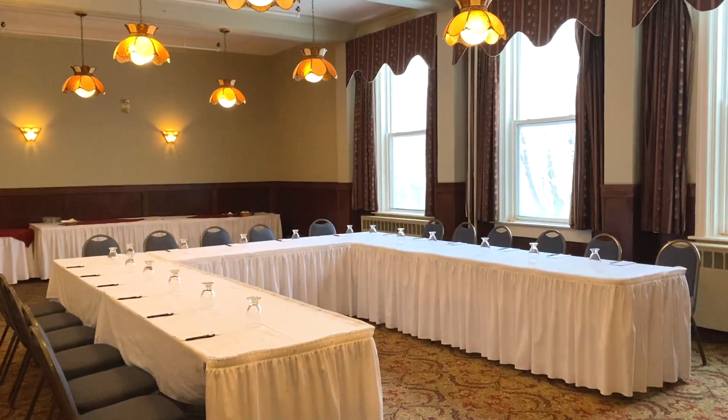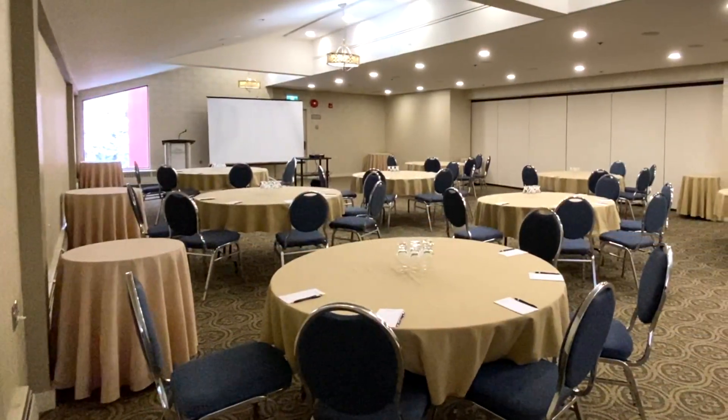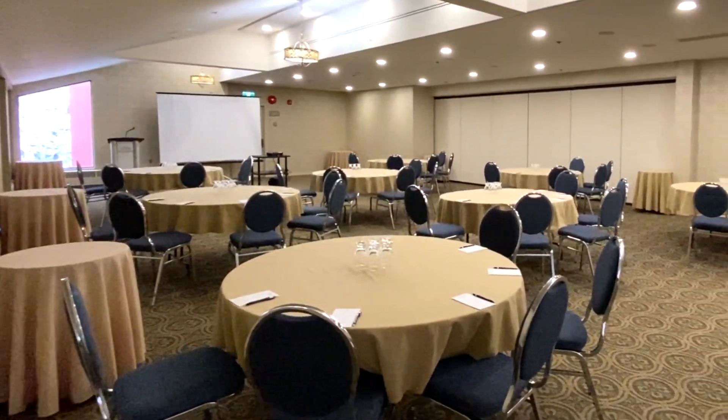We have facilities that cater to small groups or hundreds of people, and employees that have experience dealing with events for a number of occasions.